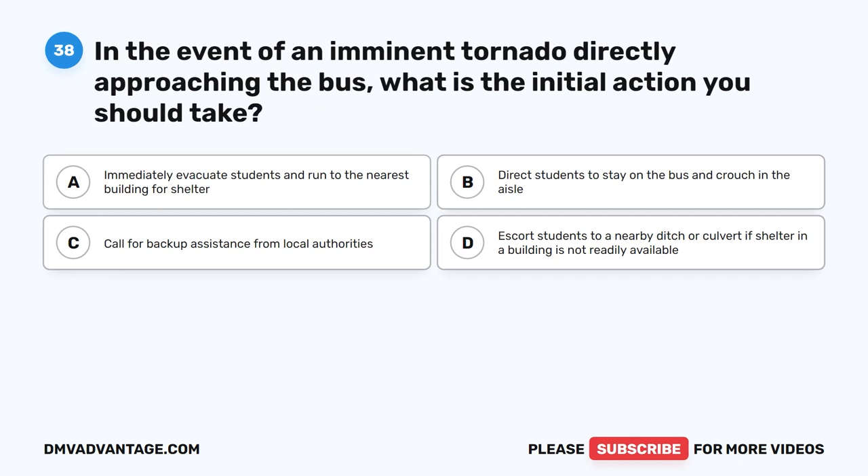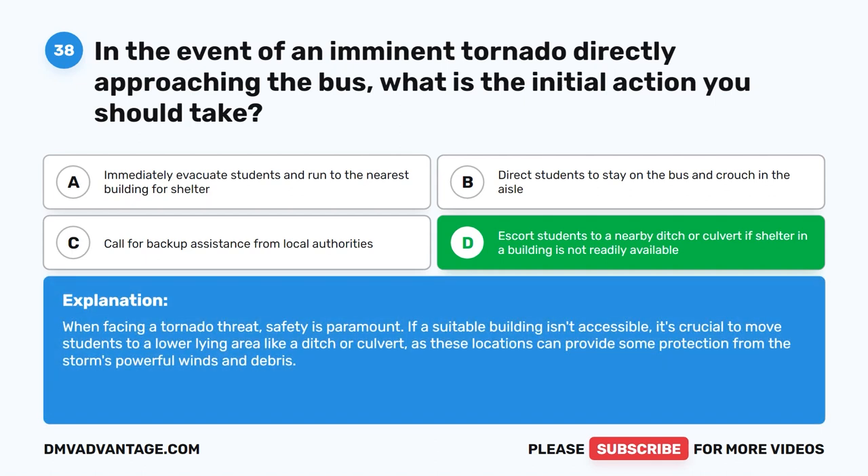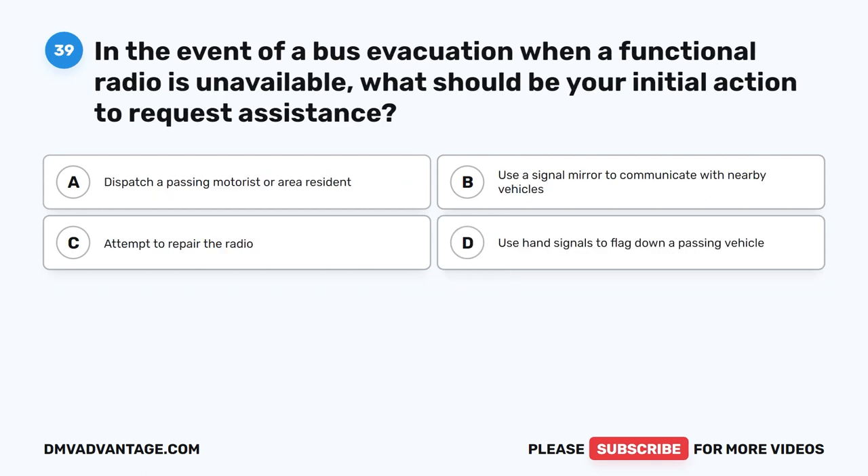Question thirty-eight. In the event of an imminent tornado directly approaching the bus, what is the initial action you should take? The correct answer is D: Escort students to a nearby ditch or culvert if shelter in a building is not readily available. When facing a tornado threat, safety is paramount. If a suitable building isn't accessible, it's crucial to move students to a lower-lying area like a ditch or culvert, as these locations can provide some protection from the storm's powerful winds and debris.